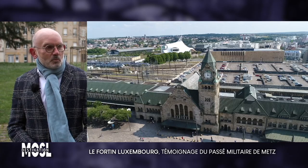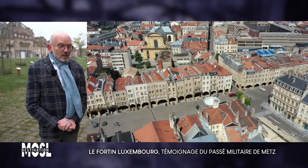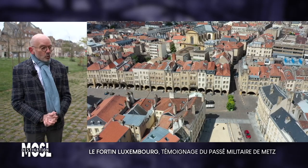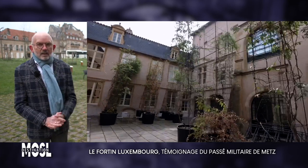Metz, ville française aujourd'hui qui a été ville allemande, pourrait finalement être qualifiée de ville européenne. Si on ajoute l'Italie : la place Saint-Louis, le FRAC dans son bel hôtel particulier genre florentin, le musée de Metz avec ses créneaux, le grenier de chèvre — tout cela est d'inspiration italienne, toute la colline Sainte-Croix. On peut donc parler d'une architecture italo-franco-allemande. Merci Patrick pour cette visite à l'intérieur et en extérieur, ici dans ce quartier du Fortin-Luxembourg.